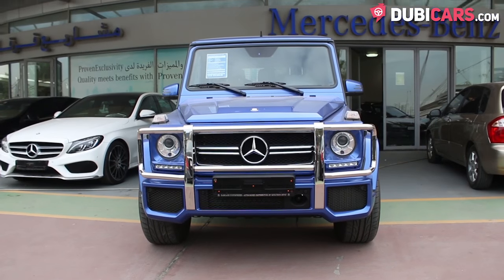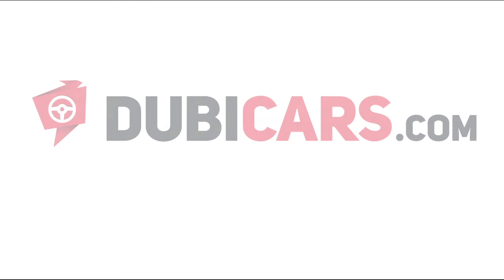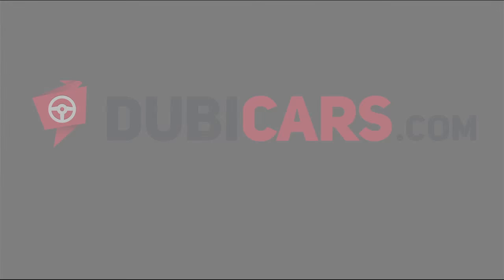This G-Wagon and many other vehicles are available at Gargash Mercedes-Benz. For more information, contact details, and the price, see the description below.